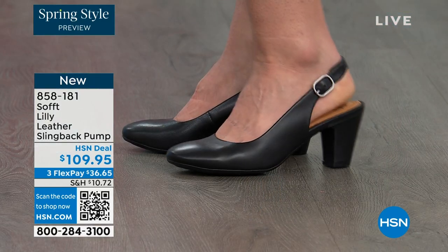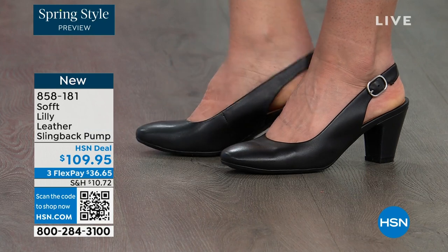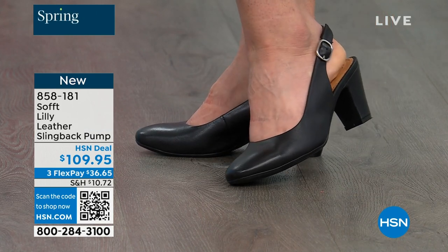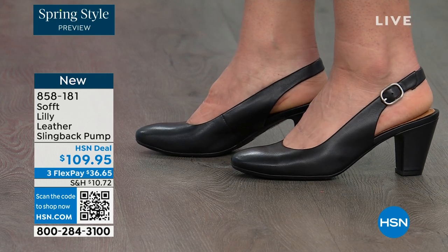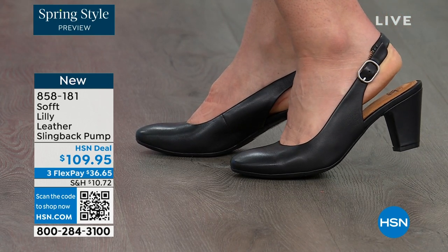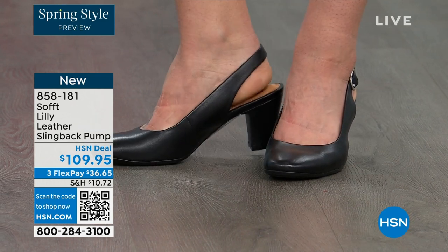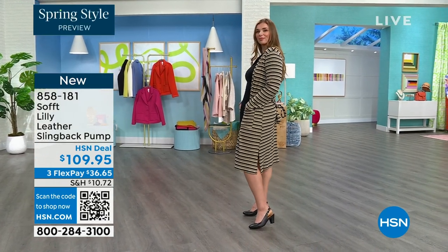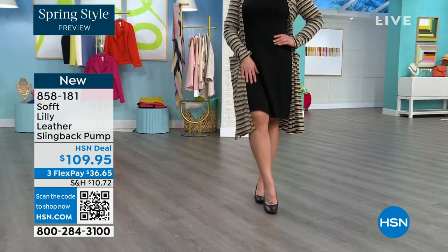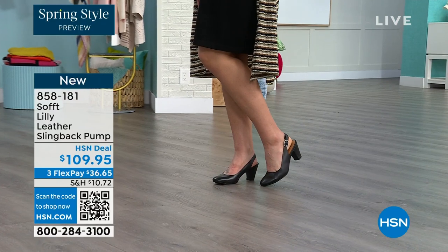You're looking right here at the Lily leather slingback pumps. I'm also wearing these. You can see Dagmara has them on in black. I'm wearing them in the pewter color and there's also a really beautiful caramel as well. I love that they're super comfortable the moment you put them on. They're adjustable on the strap, they feel good underfoot. I'm wearing them with jeans. You're going to love them.